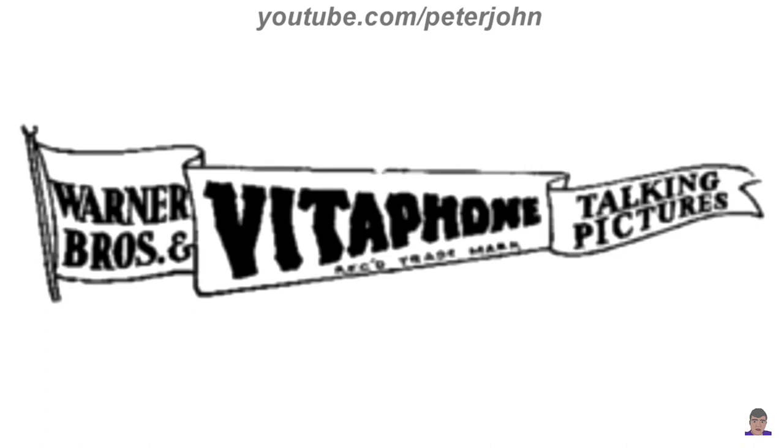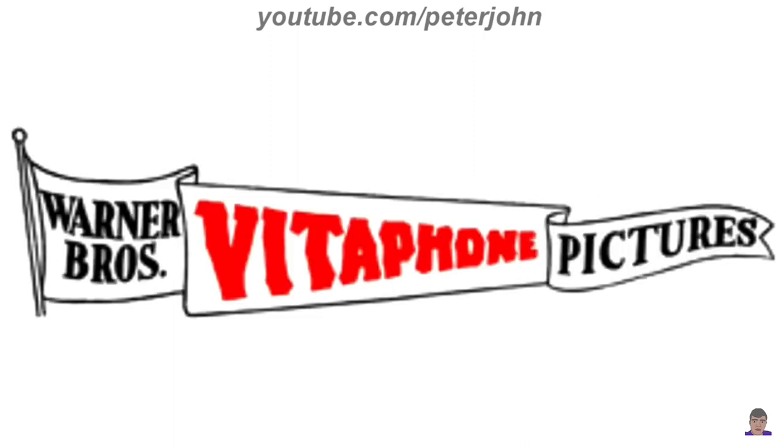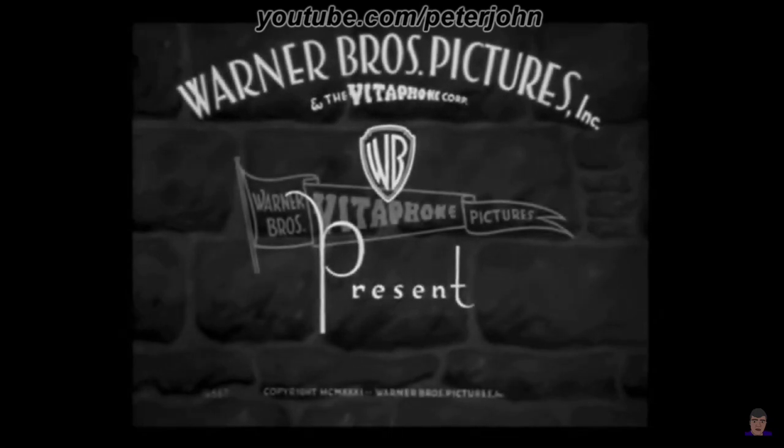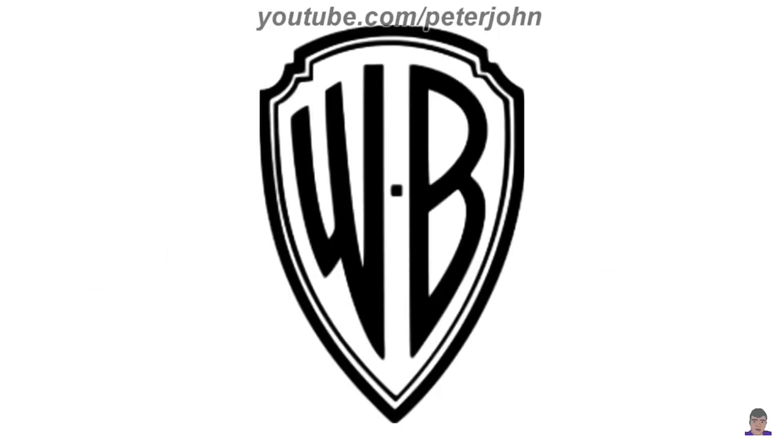1929 to 1931: here we have the logo of the third Warner Bros. Pictures, named Warner Bros. and Vitaphone Pictures. There is a flag-like shape, and inside it on the left there are the words Warner Bros. in black text, in the middle there is the word Vitaphone in black text, and on the right there are the words Talking Pictures also in black text. 1931 to 1937: the word on the left of the logo has been removed, the word Talking on the right has been removed as well, and the word Vitaphone is now in red text.